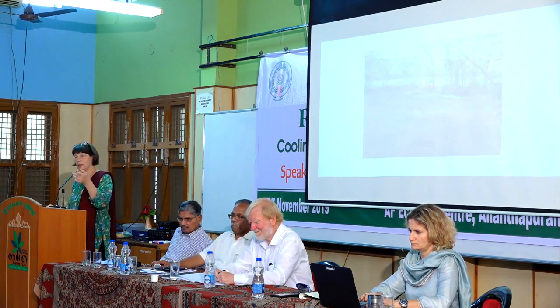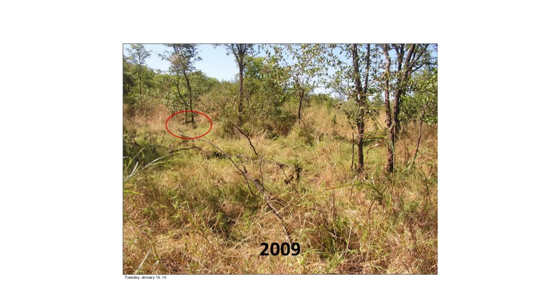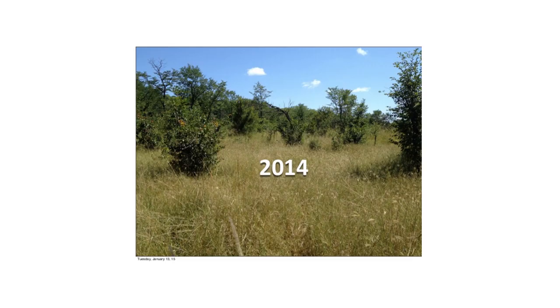Here's another example of regenerating a degraded landscape. This is in Zimbabwe — that's 2006, the before picture. They've circled it to show you it's the same spot. By 2009, after bringing in animals to act as if they were a wild herd, and then 2014 — it's a little unfair because the original picture is in the dry season and this is after the rainy season, but you know that first one would not look like that after the rainy season.